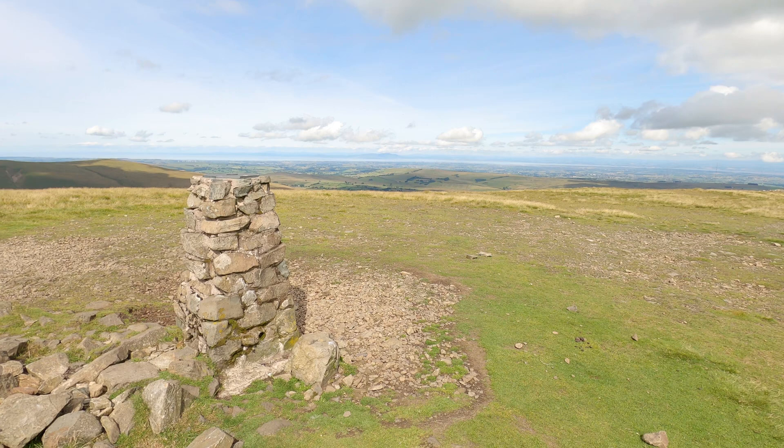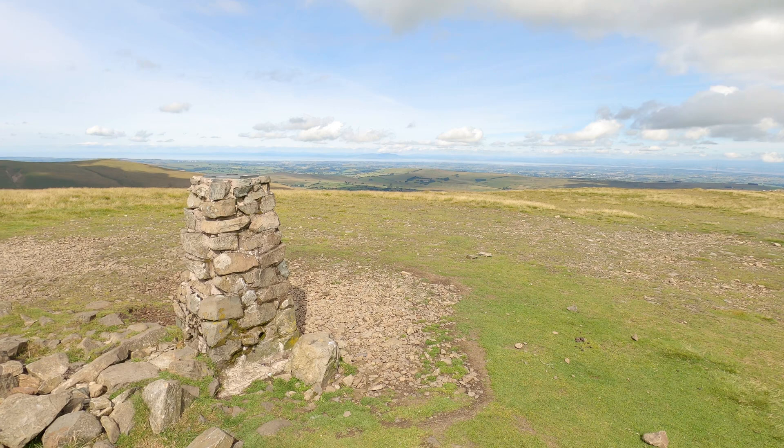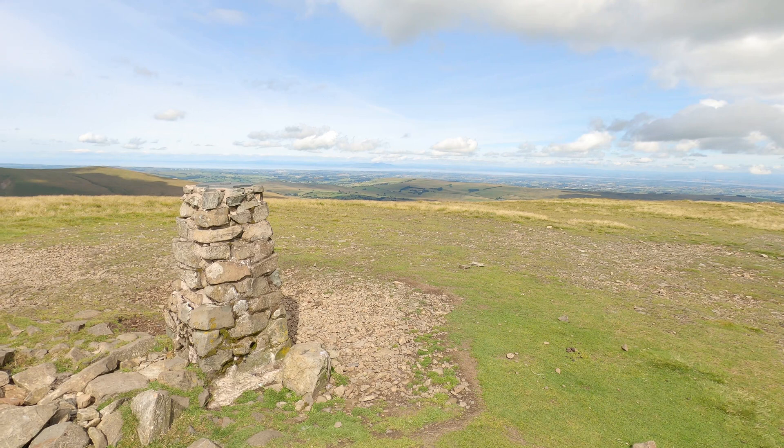We're still on High Pike, looking across the Solway Firth to Scotland there. Fantastic view.